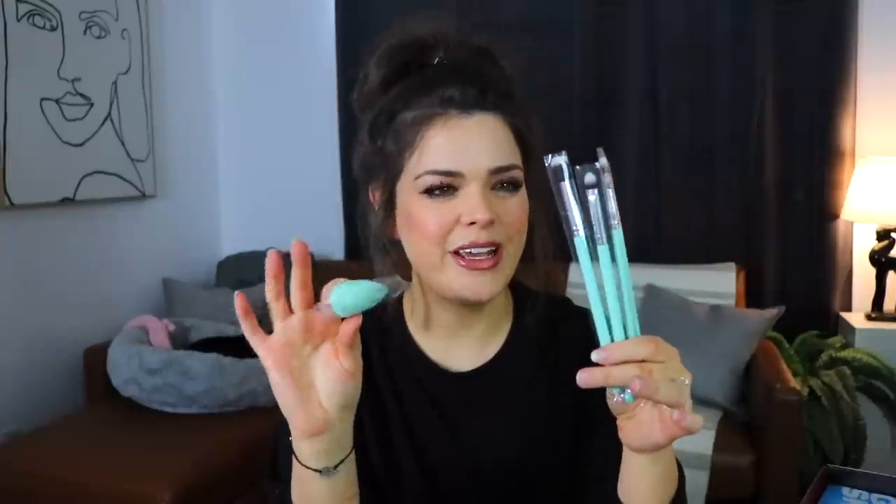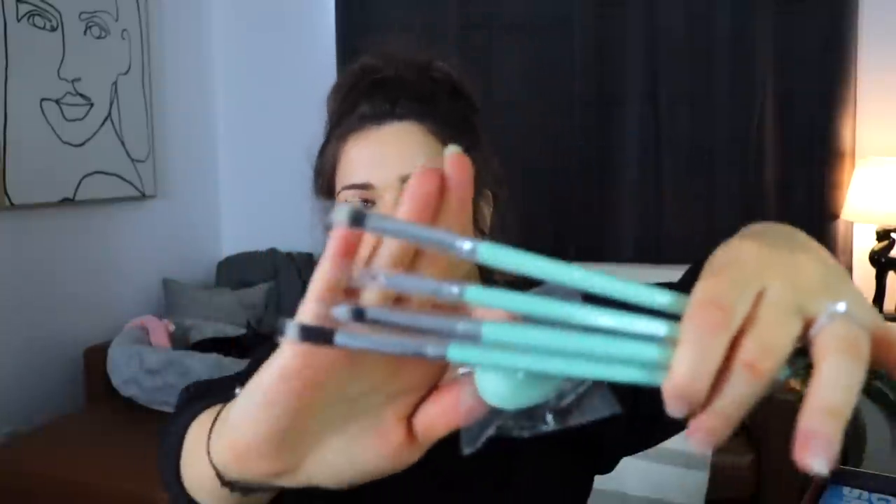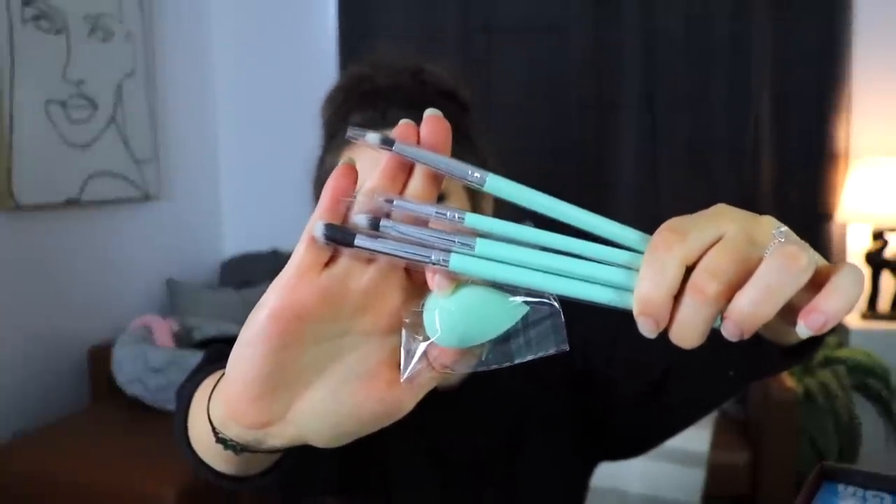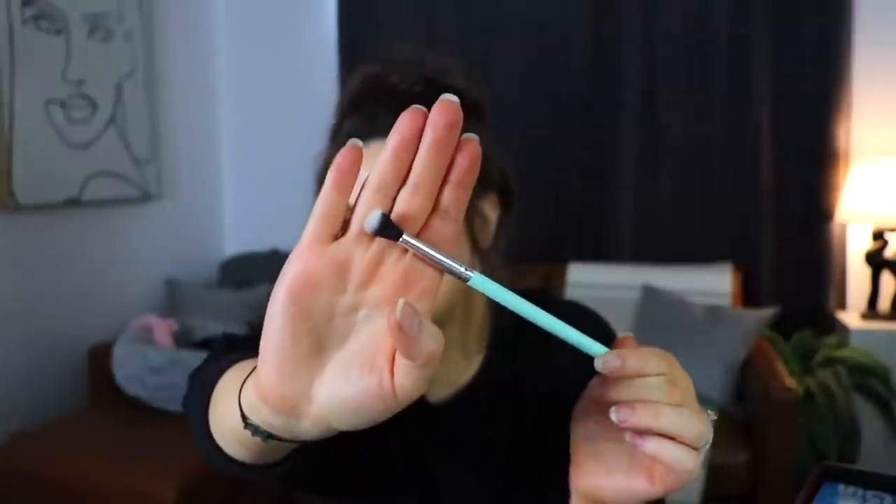We have a pretty purple little pouch and inside we have some eye brushes. Oh they're not purple! They're actually a really pretty kind of minty sea-foamy green. We have a set of four little eye brushes and a little beauty blender. I have a few of these taper blenders from Luxie and I do really like them. This is probably gonna be my favorite brush out of the set. We have a little shader brush, a tiny little detail brush, and a concealer brush. I don't really use concealer - it's just an extra step.